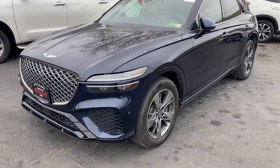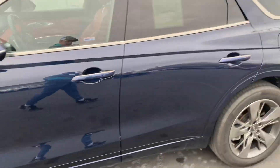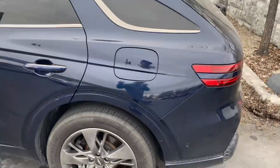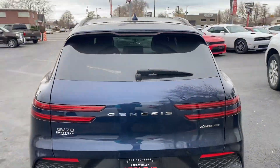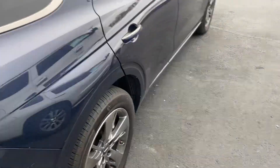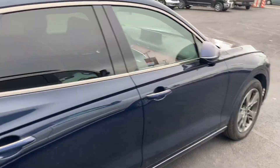Hey, Spencer here, just getting you a little walk-around video of the Genesis so you can kind of see it. One thing I did notice that's getting addressed is Utah roads are terrible and there's a leak in the back tire — it is low, but we're fixing it, probably just a nail. But anyways, other than that, super nice.